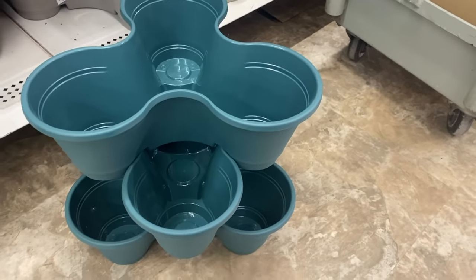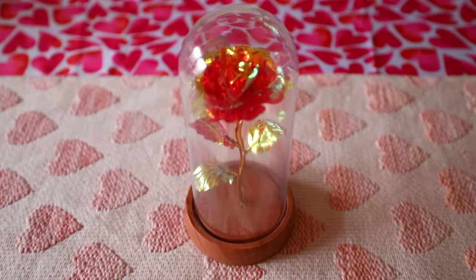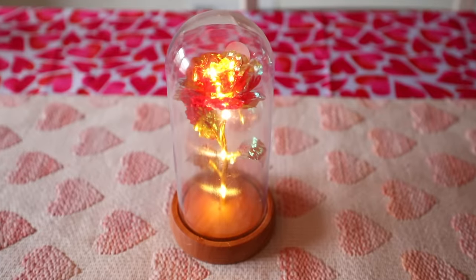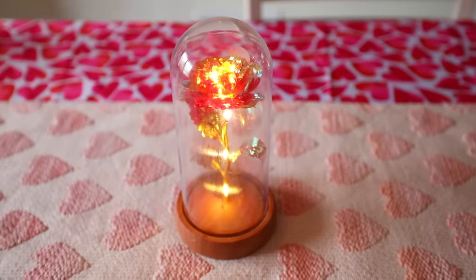I forgot I have one more Plus item to share — this beautiful rose that was only $5. It reminds me of the rose from Beauty and the Beast. It is so pretty. Honestly, if I paid for this somewhere else it would not cost just $5.